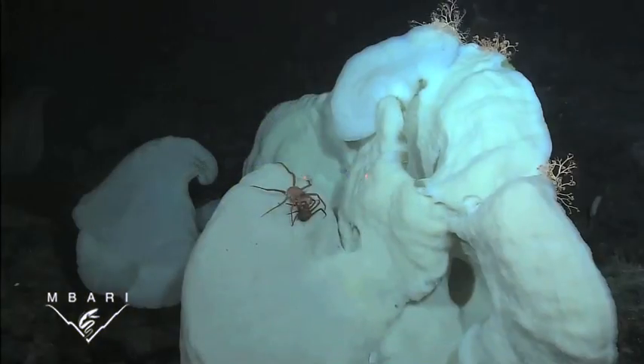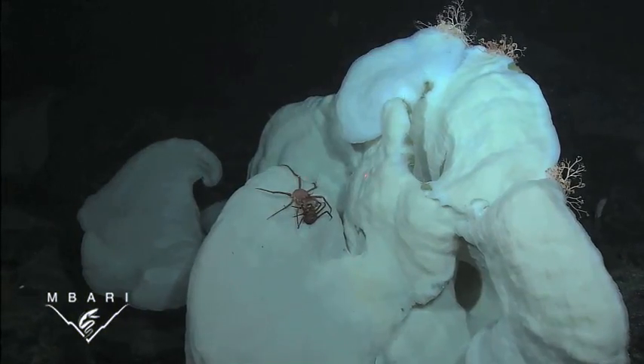Many of these sponges can be quite large. This white trumpet sponge is over 3 feet wide.